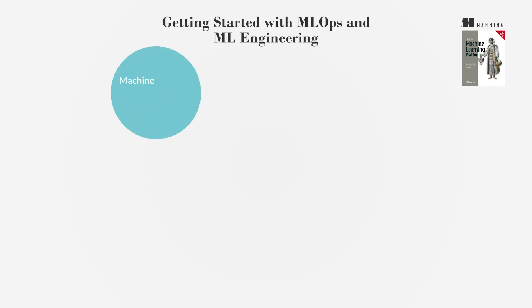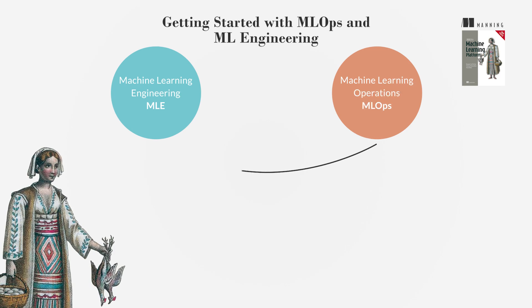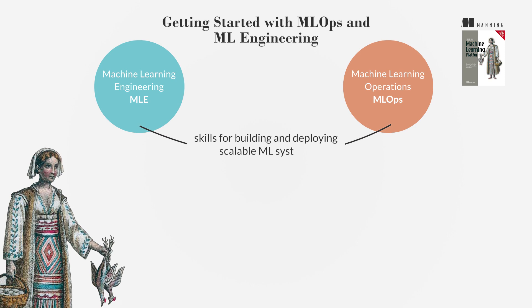Welcome to the world of machine learning engineering, MLE, and operations, MLOps, a field that combines ML operations and engineering expertise. This book will equip you with the skills necessary to build and deploy robust, scalable ML systems.